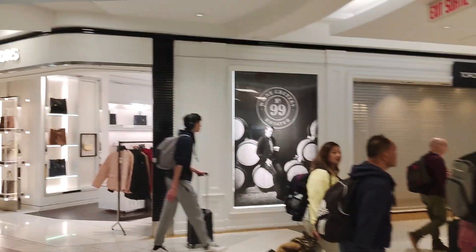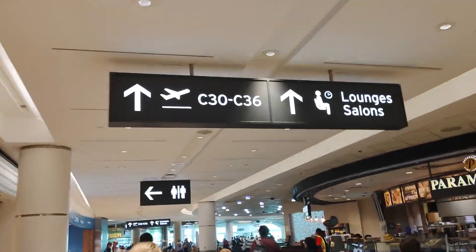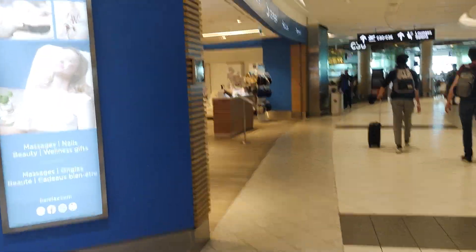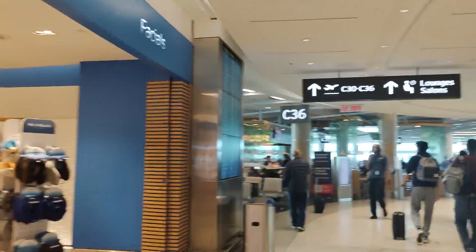We're here at Terminal 3 of Pearson Airport, and going to take a brief walk from C-30 to C-36. My flight leaves in — well, actually three hours from now.